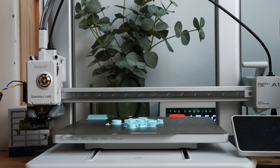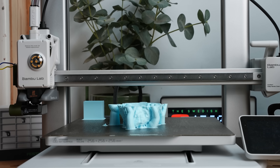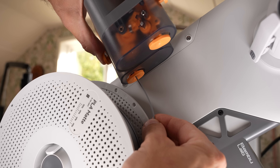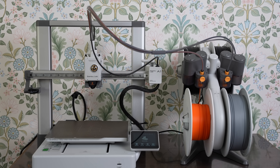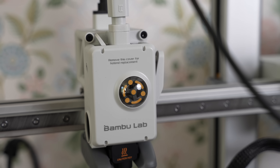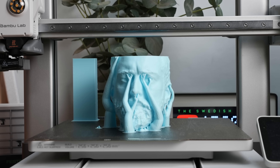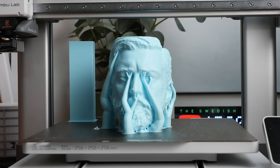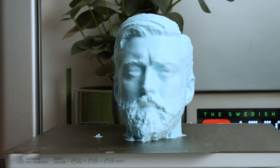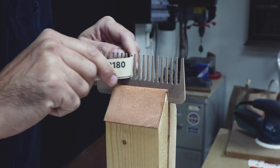A 3D printer is a digital fabrication tool. It creates three-dimensional objects layer by layer following a digital design. It takes 3D models from a computer and turns them into physical objects — it's called an additive manufacturing process. On the other hand we have a subtractive manufacturing process like woodworking, where instead of building up material we're cutting it away to create something. Which brings me to another important point in this case.